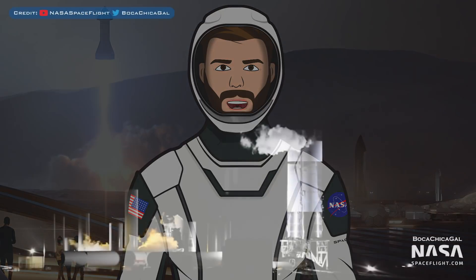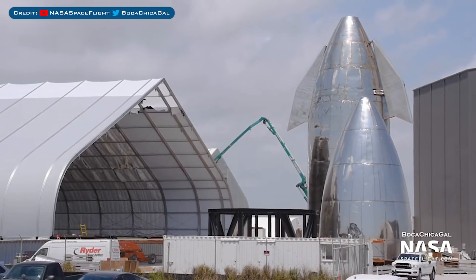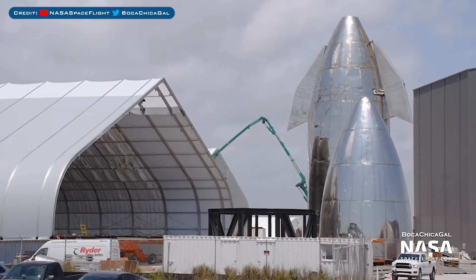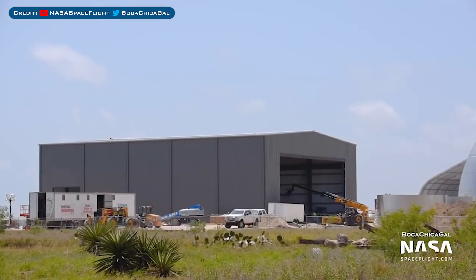Now over to Boca Chica, where SpaceX recently completed a successful cryogenic pressure test of the SM4 tank. We'll start with some new building developments, such as the latest work on the Onion 10, which as you can see here is almost complete. They're still working on extending it at the back, but it doesn't appear as though it will get much longer than it already is. Also, the new building we've been seeing recently getting constructed has had further work to get it ready for operations, but I still can't discern what those might be.